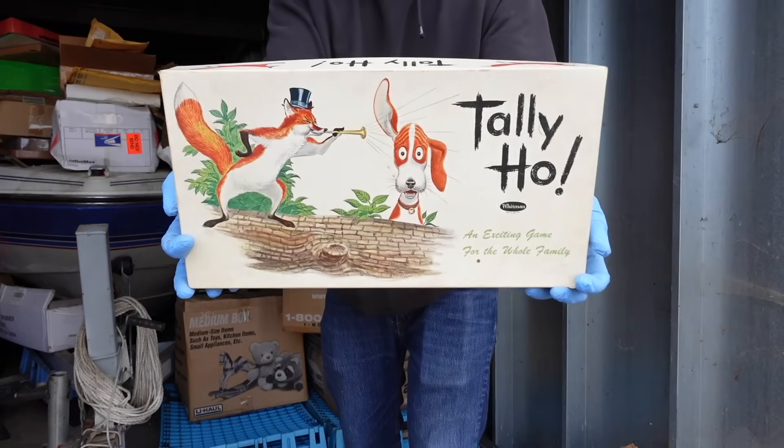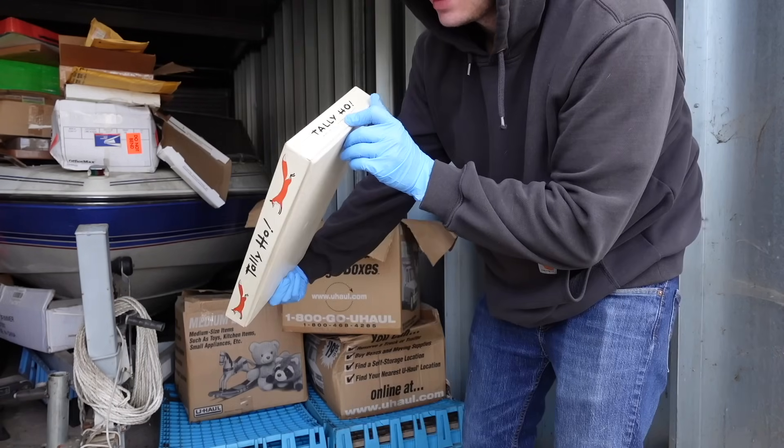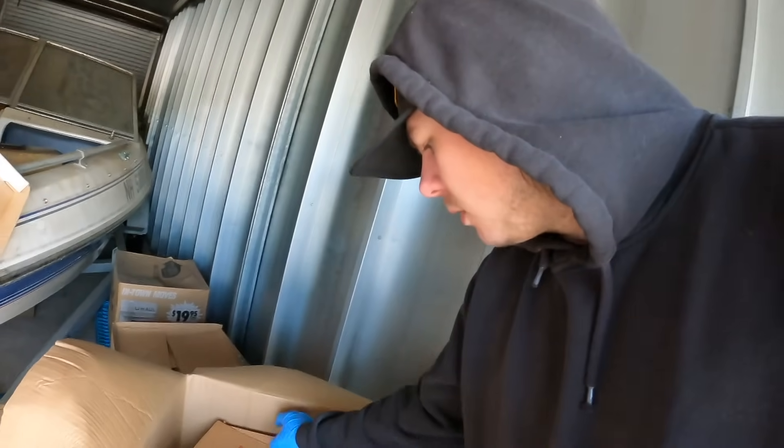Tally Ho — must be an old game, by Whitman. 'An exciting game for the whole family.' Is there a date on it? 1961. Wow. All right, moving along.